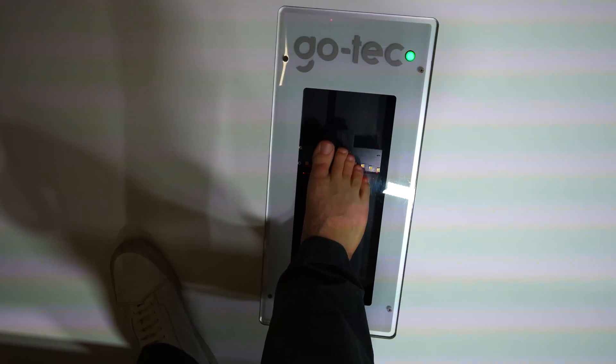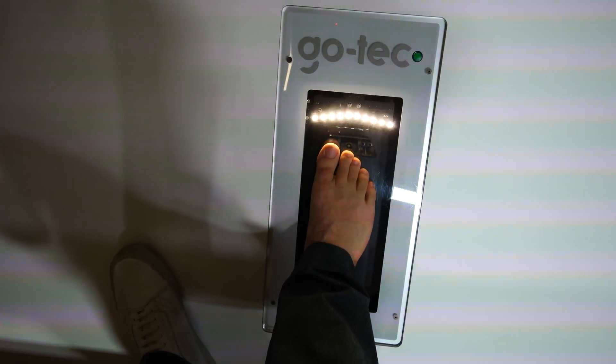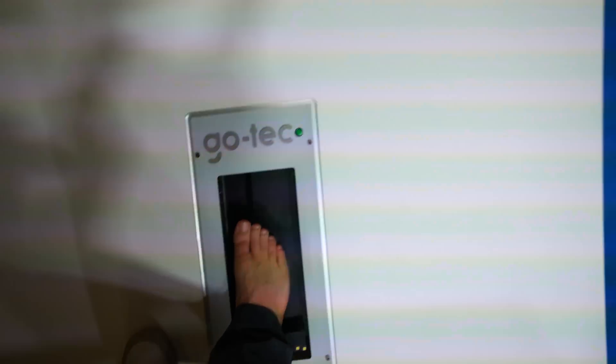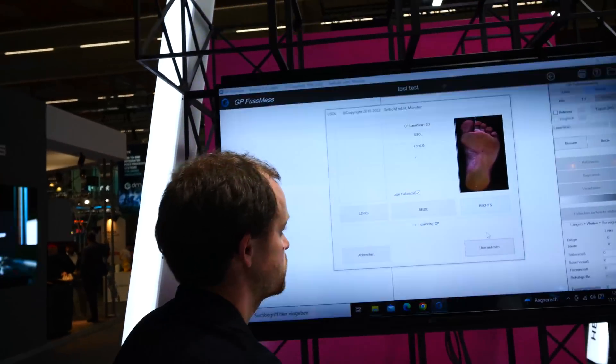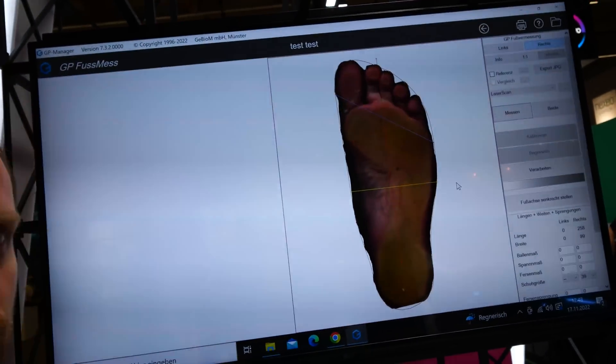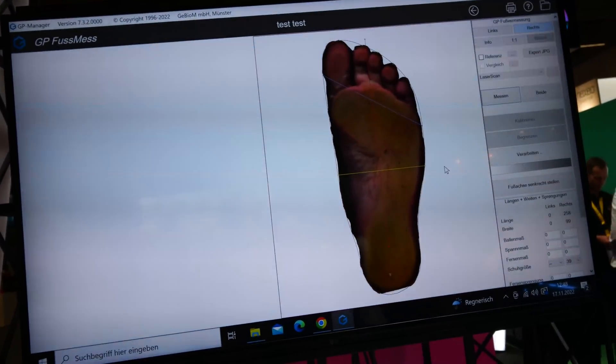We're going to scan my foot. And let's go over to the TV screen and see — that's my foot. I recognize it.